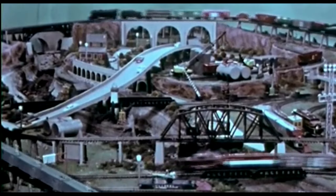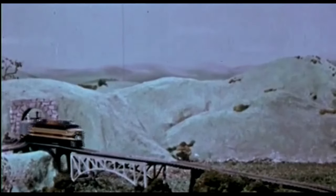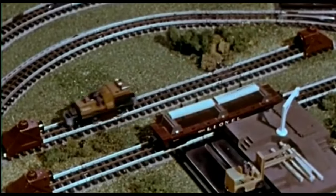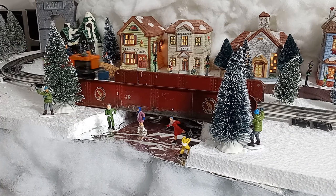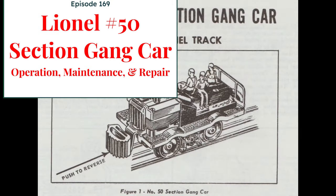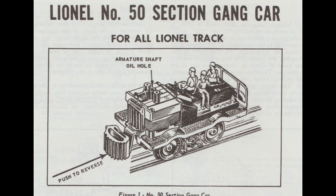Many Lionel collectors and operators consider 1954 to be the greatest year for Lionel's post-war toy train production. This whimsical vehicle, the number 50 section gang car — usually just called the gang car — was part of that 1954 lineup and ran for the next decade. It provided action and whimsy to any layout at an inexpensive price. Retailing for just $7.95 in 1954, that's about $90 in 2023 dollars, nearly any kid with a paper route could save his pennies to add the number 50 to their collection.